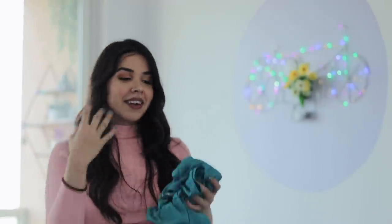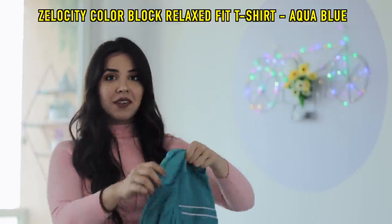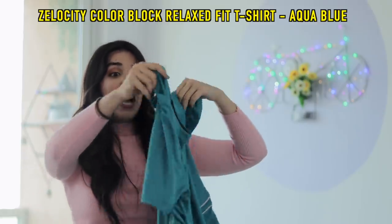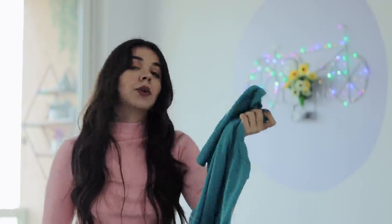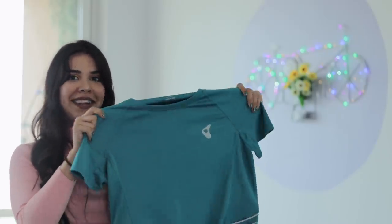If you talk about sportswear, I bought this t-shirt. This is my first time buying a sportswear t-shirt from Zivame and I am pleasantly surprised because the material is very good. It's a medium. If you like your t-shirts to be long, this is definitely going to help you. If you like it cropped, you can tie a knot — there's enough fabric for that.